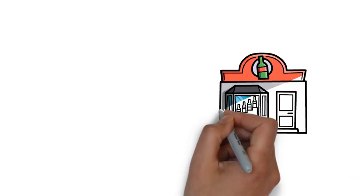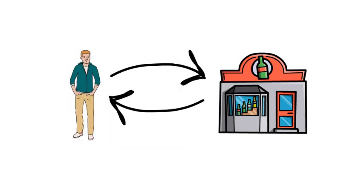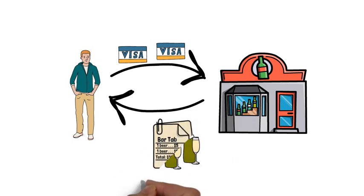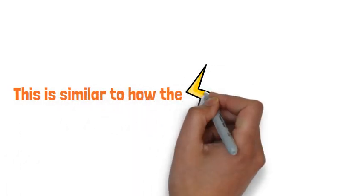We're going to illustrate the Lightning Network by comparing it to opening a tab at your local bar. Imagine you're at your bar. Instead of swiping your card each time you order a beer, it makes sense to save time, energy, and fees by tallying all your drinks together at the end of the night and making the final settlement in one payment. This is similar to how the Lightning Network operates.